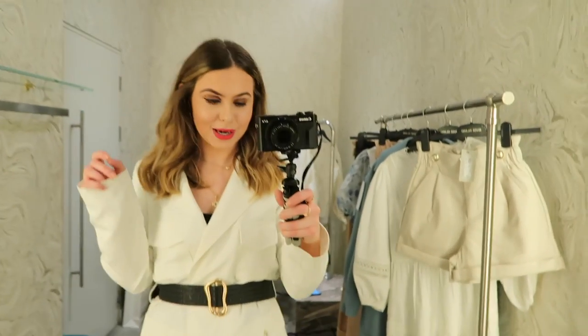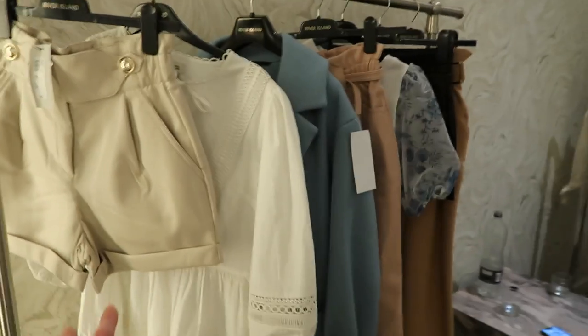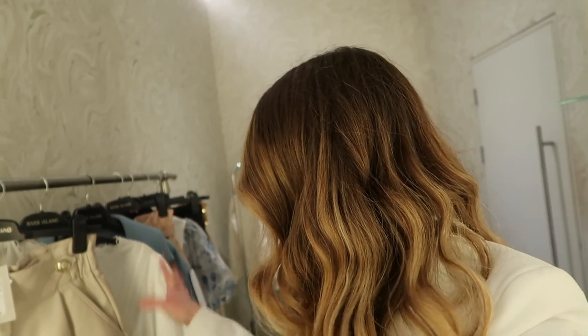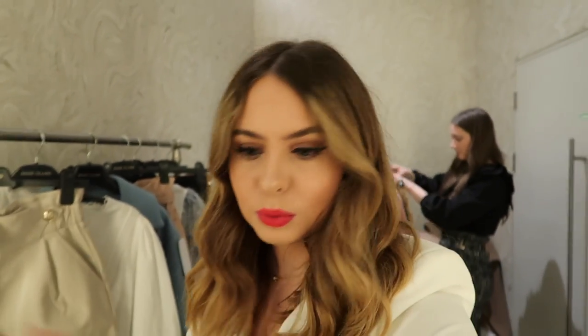So we are back in our changing room now and we have got two rails each. This is my rail, and this is Holly's rail over here. We're going to do a big try-on of all the items, and I will link all the pieces in the description below. We might go downstairs again and pick some more stuff. We've got some shorts, trousers, dresses, coats — all sorts. I'm going to link everything below and then probably at the end, I'll tell you what I pick.